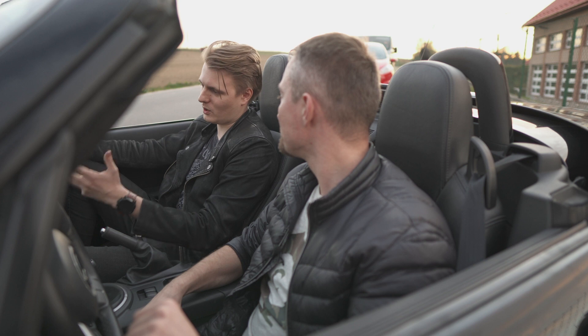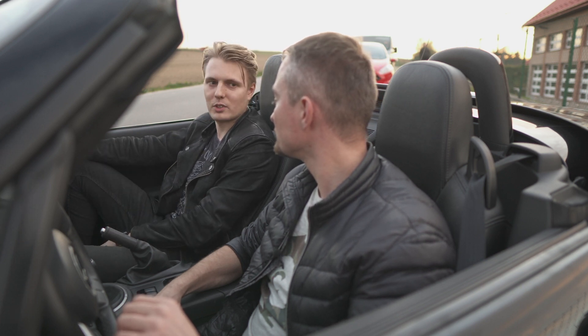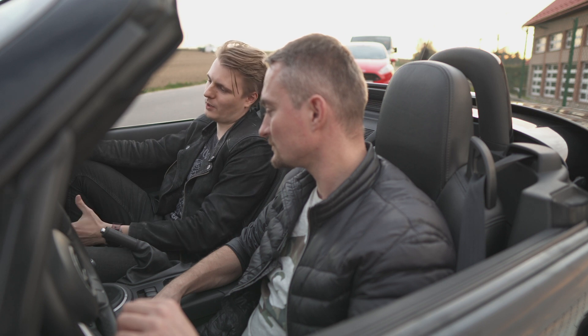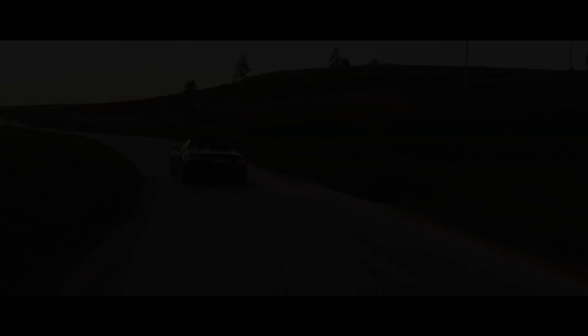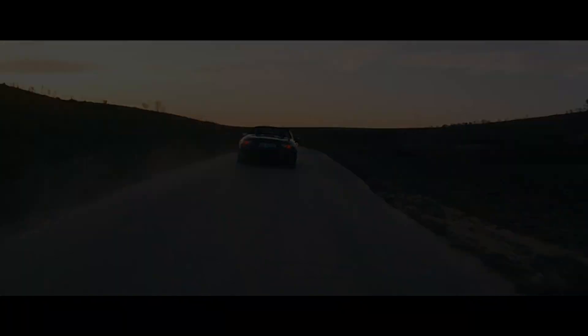Fantastic. Yes, this car gives you much earlier feedback that you're approaching the grip limit, so it's easy to feel that moment and catch it. The car is a bit lazy below 3000 rpm — that's the turbo lag — but after that the boost builds quite smoothly.